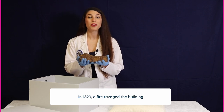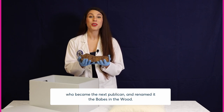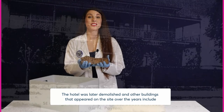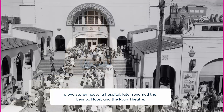In 1829 a fire ravaged the building and it was consequently rebuilt by a wealthy Parramatta citizen, Nathaniel Payton, who became the next publican and renamed it the Babes in the Wood. The hotel was later demolished, and other buildings that appeared on the site over the years include a two-storey house, a hospital later renamed the Lennox Hotel, and the Roxy Theatre.